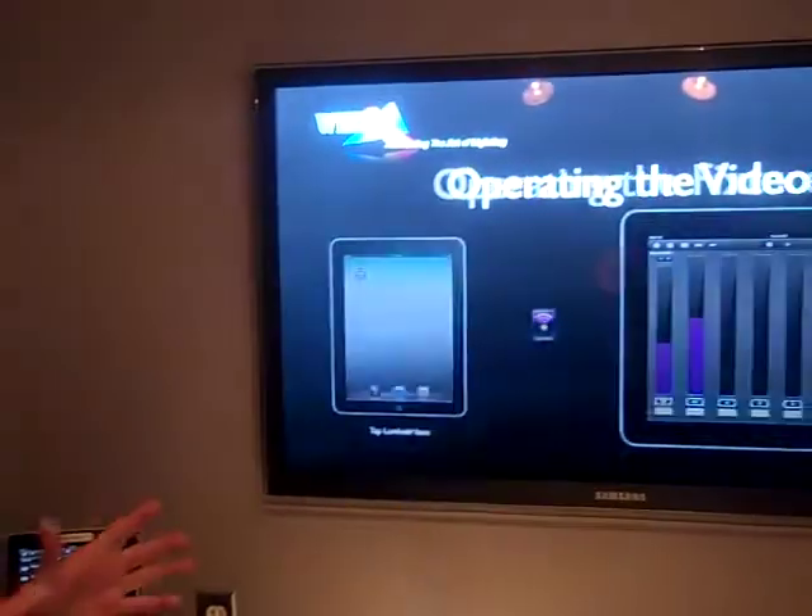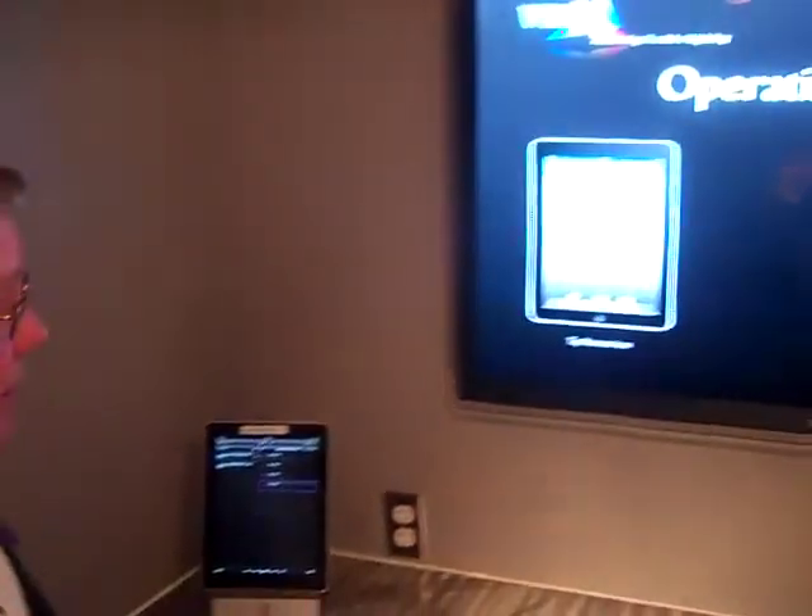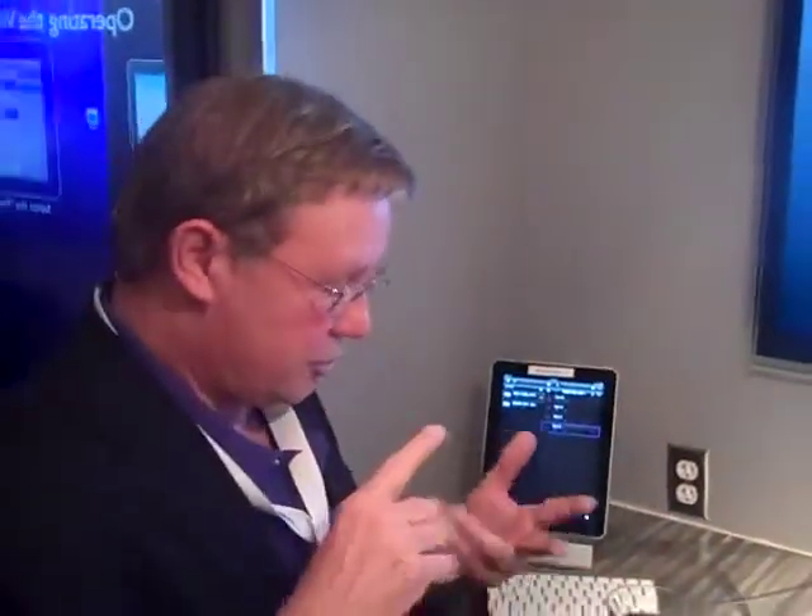There's an iPad at every podium to control each one. We have two components to our program: two videos — one with Richard Pilbrow, and one with various lighting designers. Each is essentially an educational piece. Richard is talking about the fundamentals of lighting.